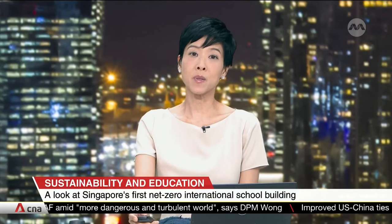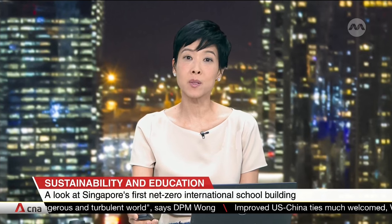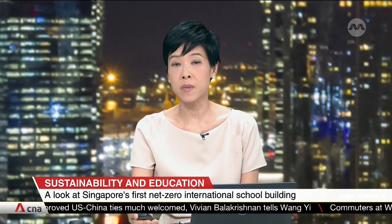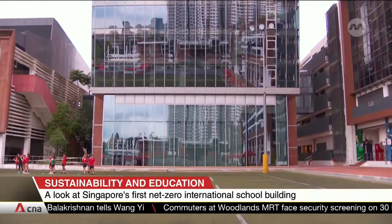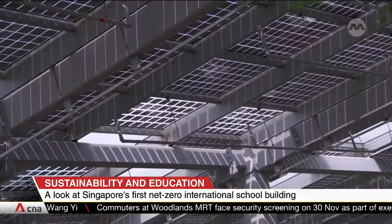Along with this fully electric cargo vessel, we also have Singapore's first net zero international school building, which also aims to empower students to recognize their impact on the environment. The seven-story building, called the Greenhouse, is located at the Dulwich College campus in Bukit Batok.